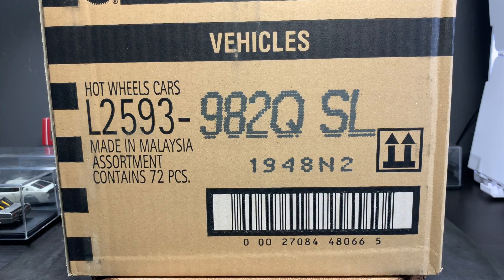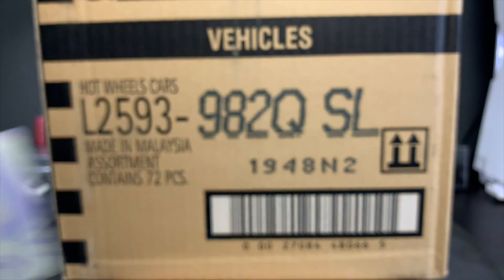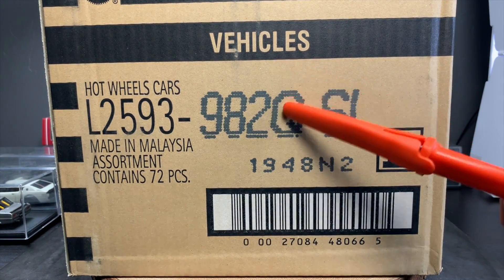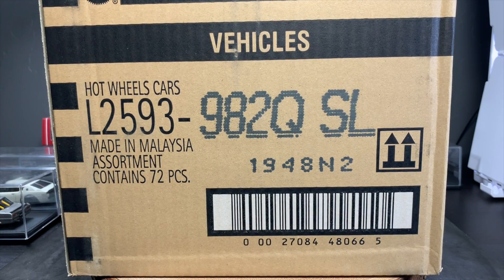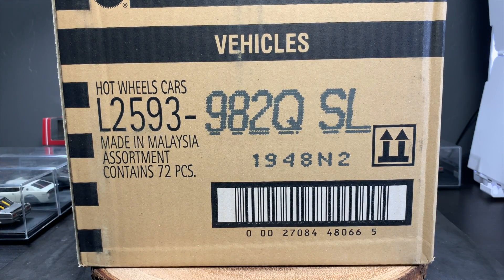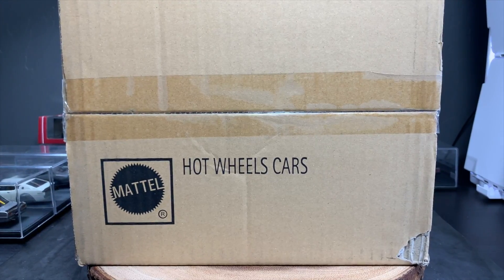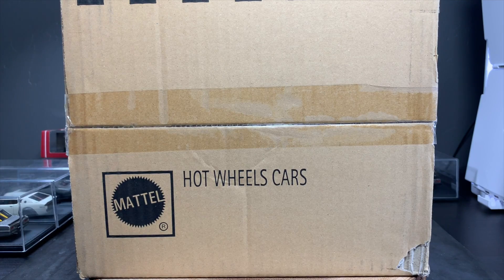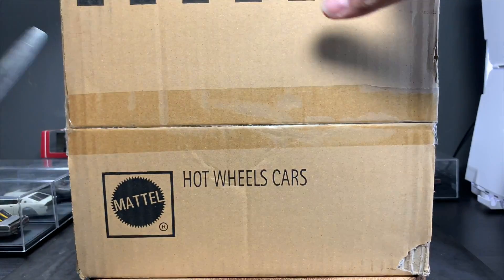Thought we were done with the 2018 Hot Wheels unboxings? Not so fast! A&J Toys has sent over just one more. If I do an international case, I'm also going to open the US case — that is what this is. It is a Hot Wheels 2018 Q case, the final case of the year. Q seems like it's been out for a while now — in Hot Wheels time, it's ancient history. But we've got to open one up. We've already done the A case and the international Q case. But why not do the US Q case to give 2018 one last hurrah? I like to open both — it gives us a sense of what's in these cases.